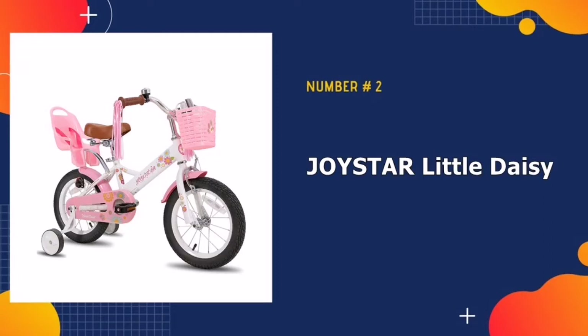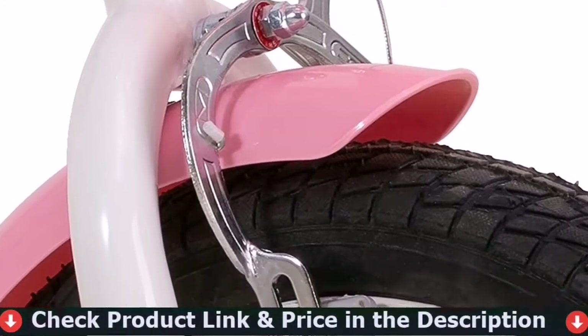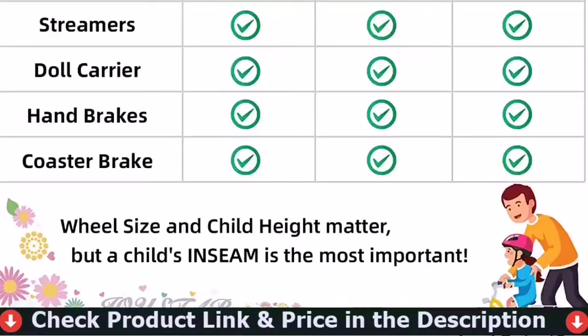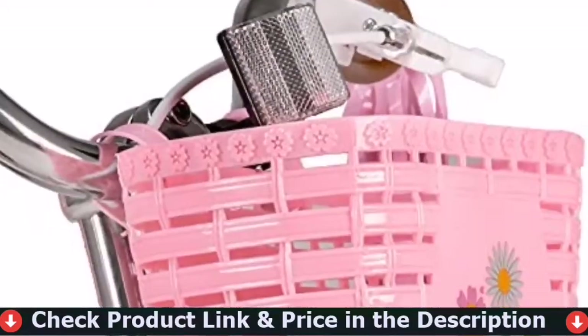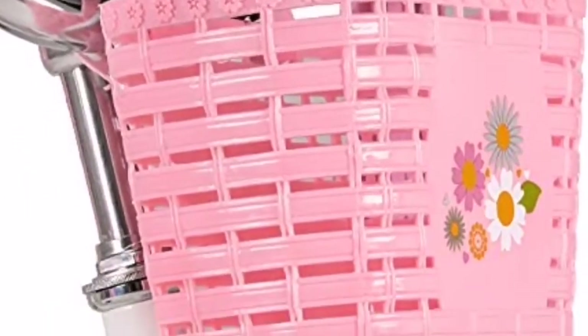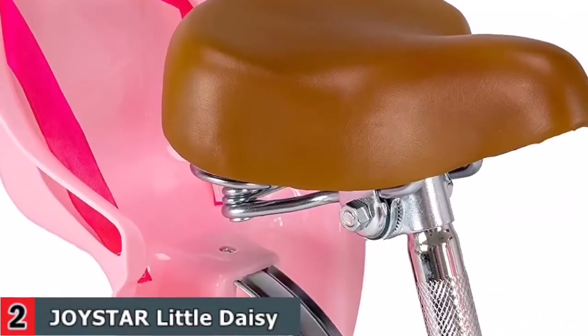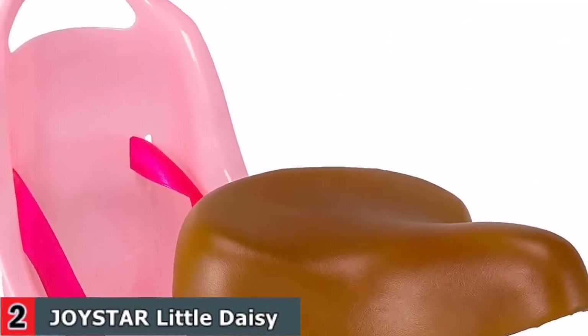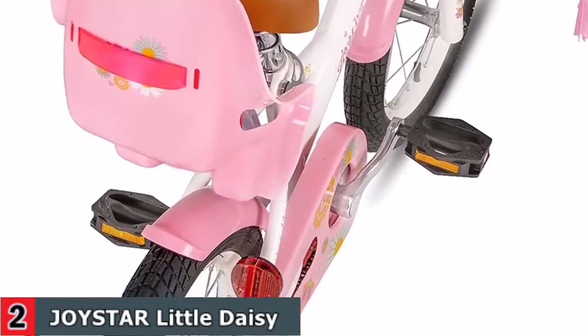Number two in this best kids bike with training wheels list is the Joystar Little Daisy Kids Bike. The Joystar Little Daisy is a princess girls bike with bright colors, stylish and charming design. DIY decals, a beautiful basket, and a doll bike seat add extra fun to the ride. It has an adjustable saddle and stem height for a better fit and easy pedaling. The front hand caliper brake plus rear coaster or foot brake offer ample stopping power with more safety.